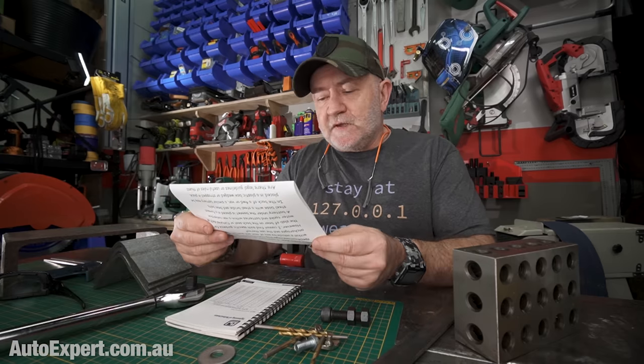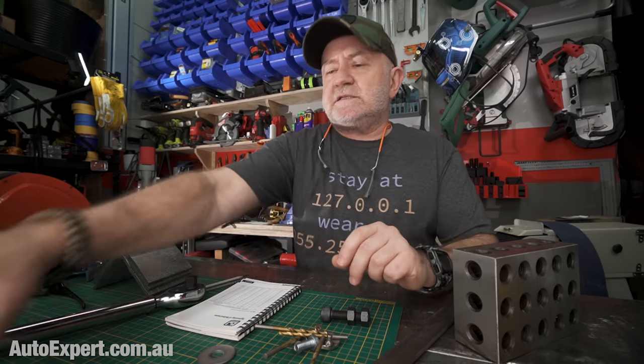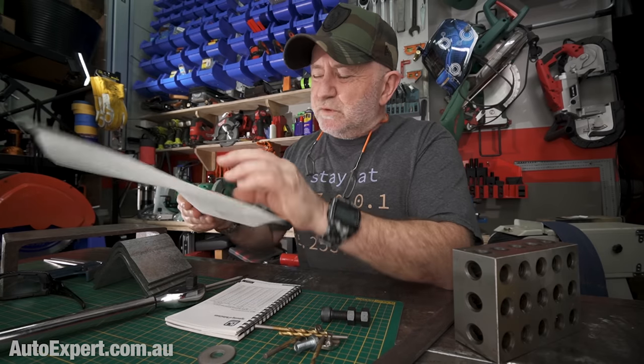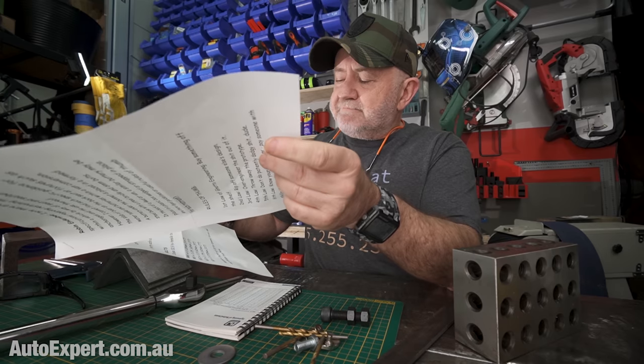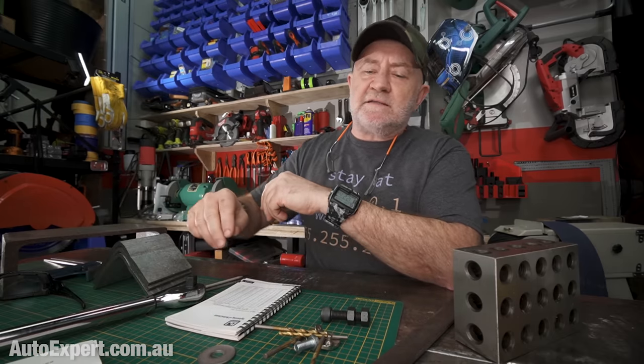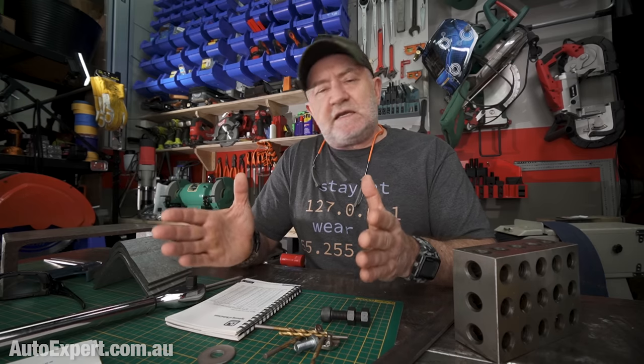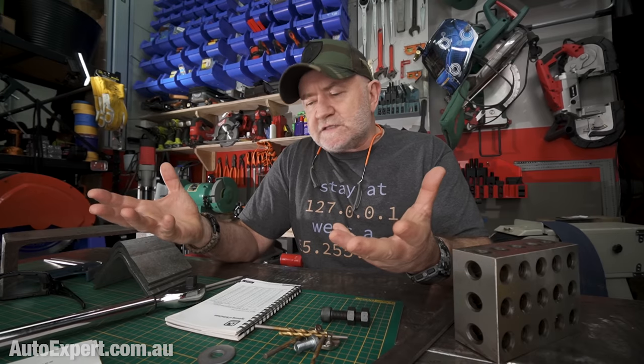Law number three: over-engineer the shit out of it. Err on the side of conservatism. If an M8 bolt is going to be good enough, use M10. The proof load for M8 is roughly three tonnes; the proof load for M10 is about five tonnes. So if you go from M8 to M10 — an infinitesimal increase in price on the fasteners — you get a 60% increase in strength. Just over-engineer the shit out of whatever you're doing. It costs hardly anything to do that.